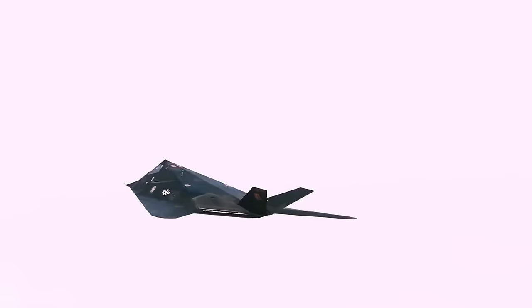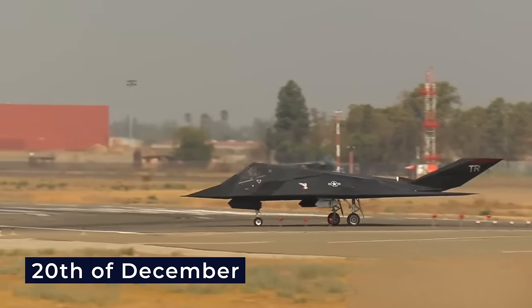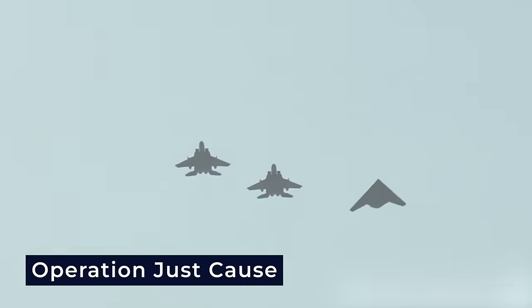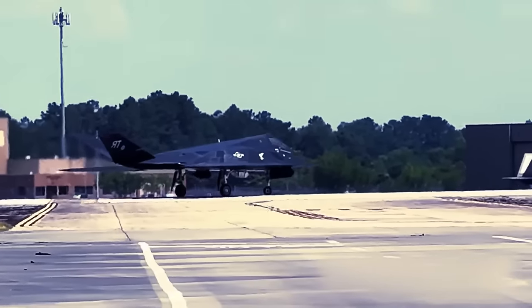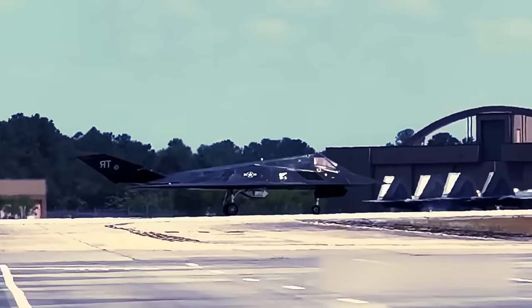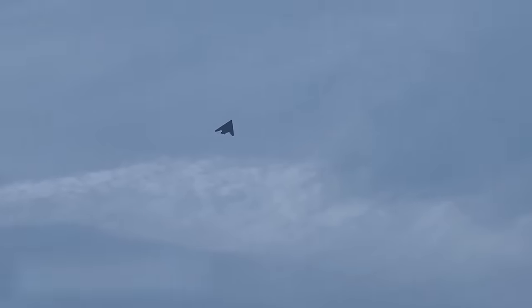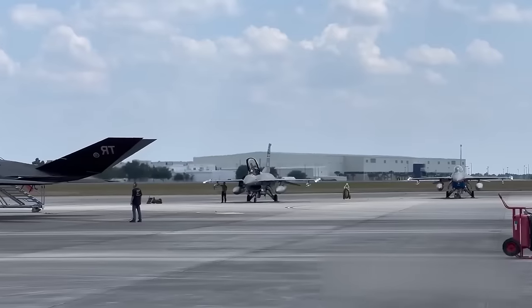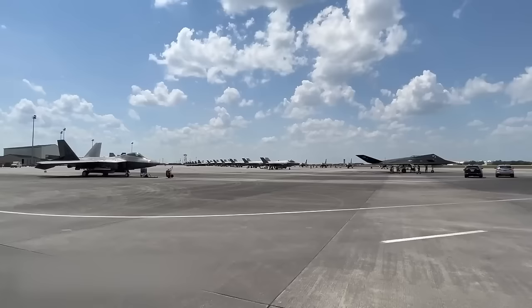The F-117 Nighthawk made its combat debut in 1989 during Operation Just Cause — a U.S. military intervention in Panama to oust Manuel Noriega, initiated on December 20th. Two F-117s were dispatched to carry out a precision strike on the Riojito airfield, achieving their objectives with remarkable accuracy. The successful execution underscored the F-117's capacity to operate in high-risk environments with minimal risk of detection, using advanced stealth features and precision-guided munitions.